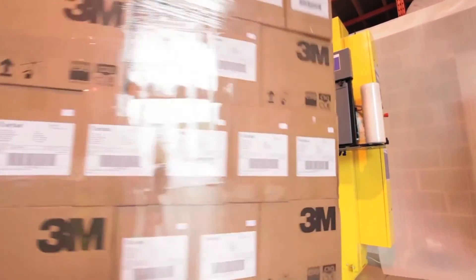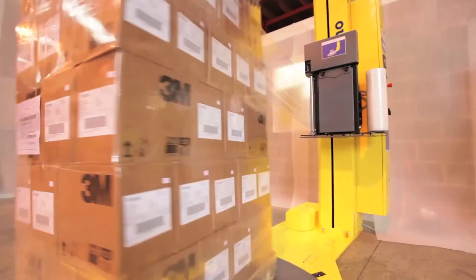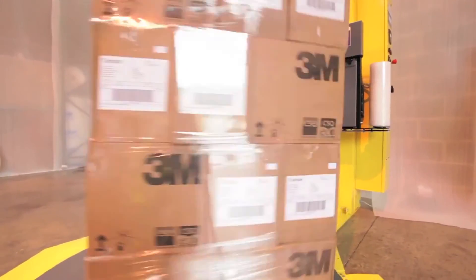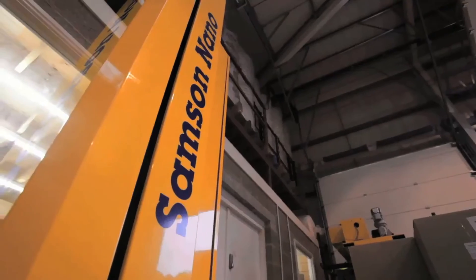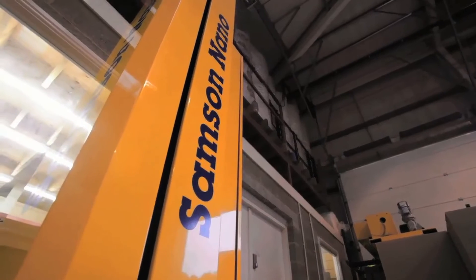On top of that there is a whole range of specialist options. If you use a Samsung nano system you know what you are going to get from day one, and if you don't get that you send it back. So who would benefit from a Samsung nano system? Basically anybody who cares about getting their pallet to their customer in good condition.